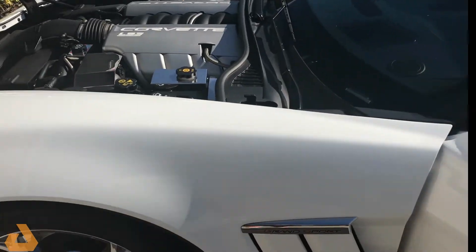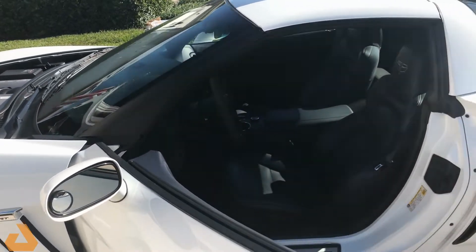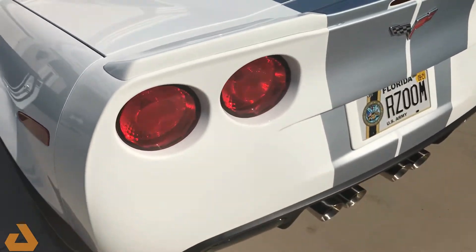The car is running, and I just want to do a quick walk-around video. You'll be able to hear the exhaust back here. The exhaust system right now is on what I call quiet.